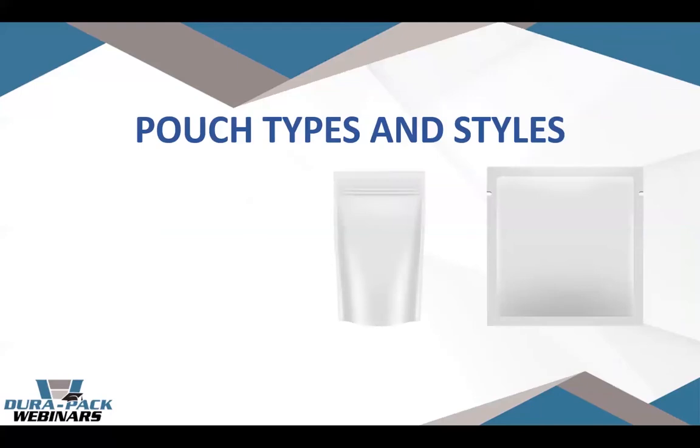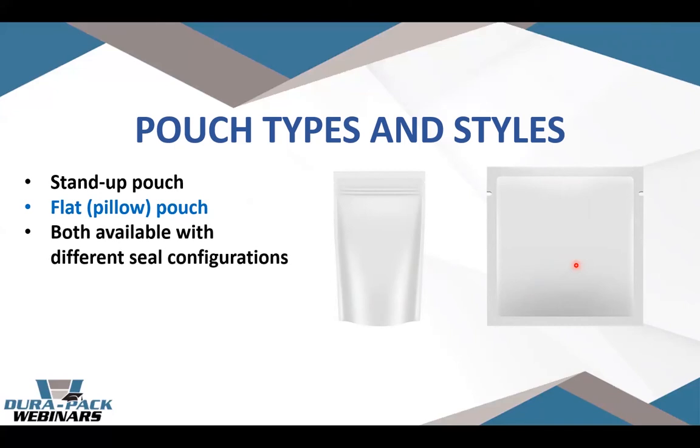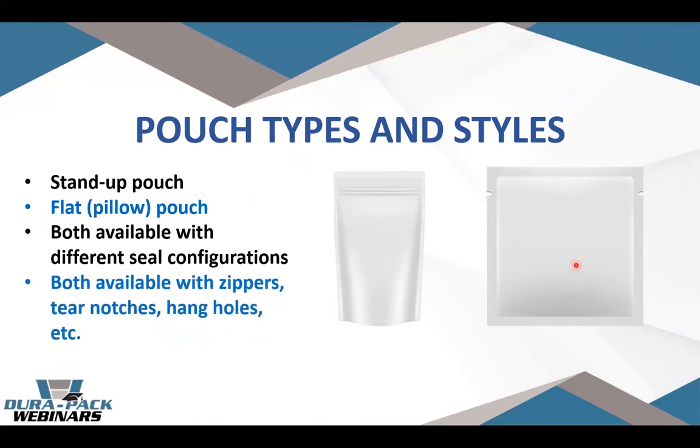Within the pouch and flexible packaging world there are two basic styles used in cannabis. On the left is the stand-up pouch, which has a bottom gusset that lets it stand up nicely on the store shelf. There's also a flat or pillow pouch. Both are available with different seal configurations, widths, and shapes. Both can have zippers for resealability, tear notches, hang holes, and similar features. Smaller flower products or single-serve edibles tend to use the flat style, while heavier flower weights or larger edibles tend to go into the stand-up pouch.